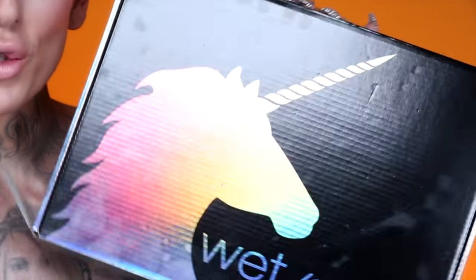What's up everybody, welcome back to my channel. Today we're gonna be diving into the new Wet n Wild Unicorn Glow Box. We have a whole little yummy box to try out.